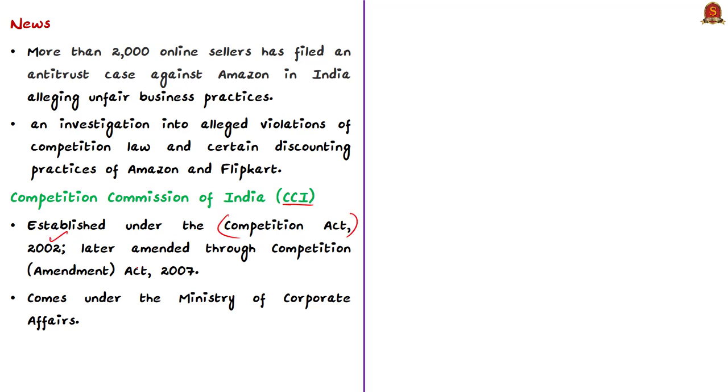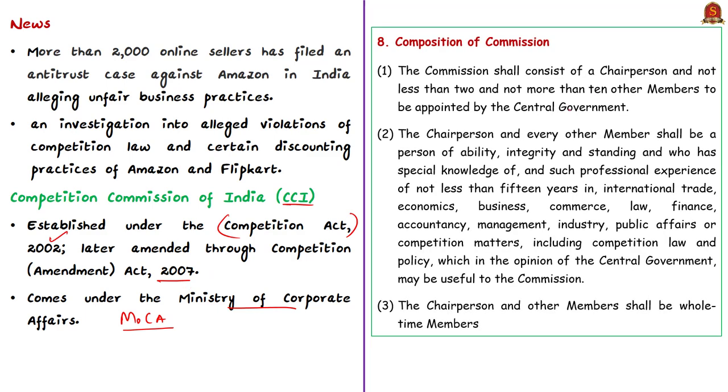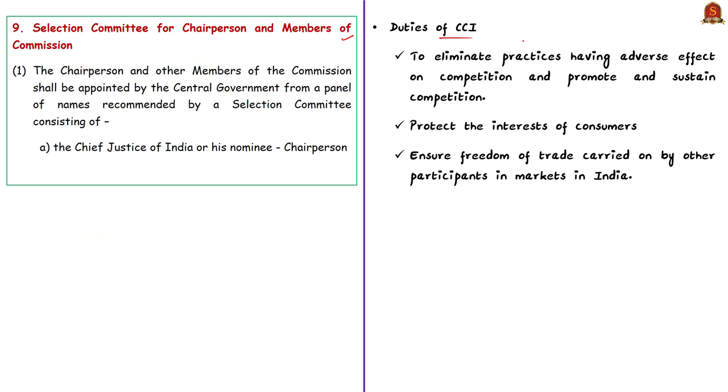The Competition Commission of India was established as per the provisions of the Competition Act of 2002. It is a statutory body under the Ministry of Corporate Affairs, and this act was later amended through the Competition Amendment Act of 2007. The commission consists of a chairperson and not less than two members but not more than ten other members, appointed by the central government on the recommendations of a selection committee headed by the Chief Justice of India or his nominee. The duty of the commission is to eliminate practices having adverse effect on competition, promote and sustain competition, protect consumer interests, and ensure freedom of trade.